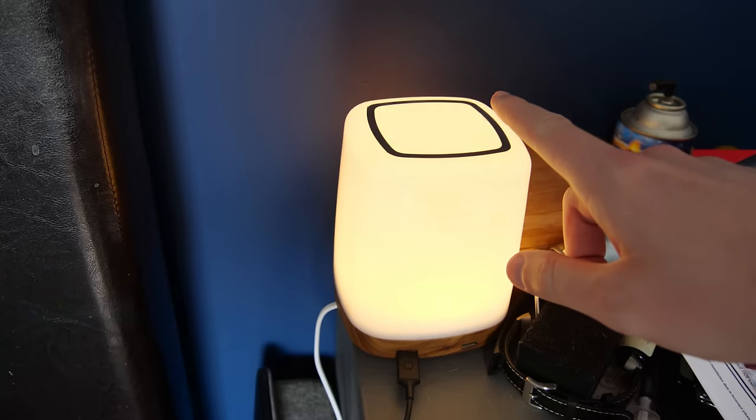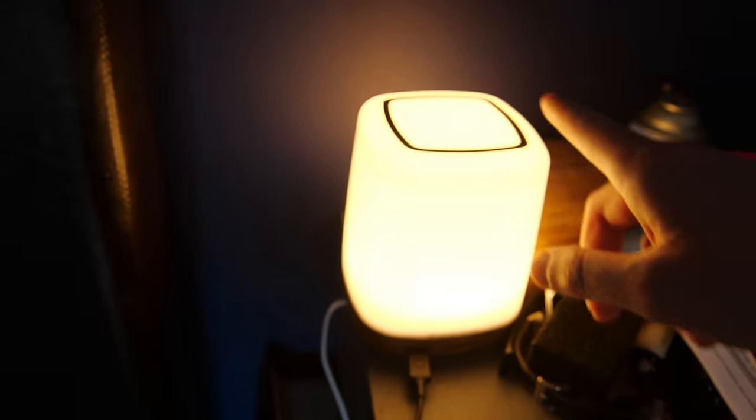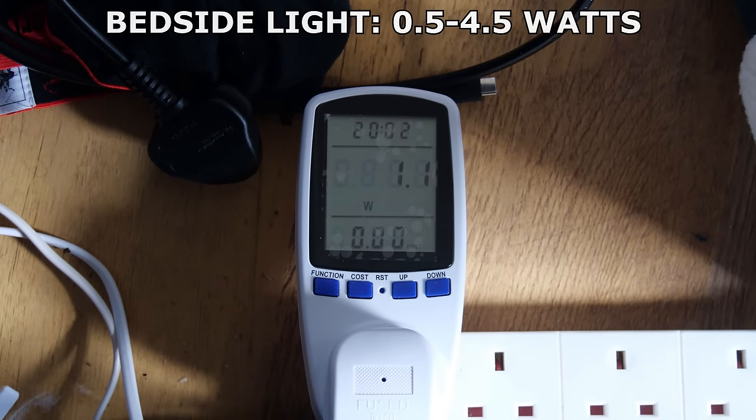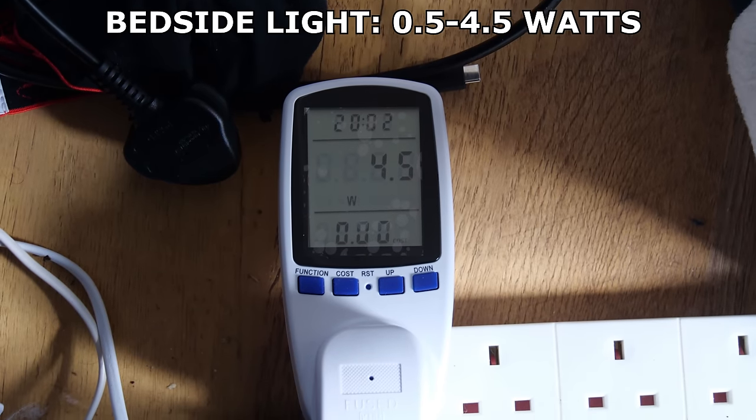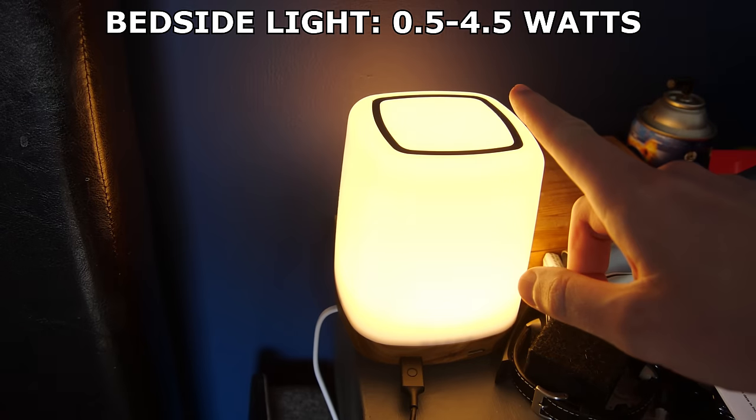Next was my bedside light, which has 3 different brightness settings. All of them are dim, but some are more so than others. When on, it consumed somewhere between 1 and 5 watts of power, which I expected to be the case, but it was still fun to see the power consumption jump up as the brightness setting increased.